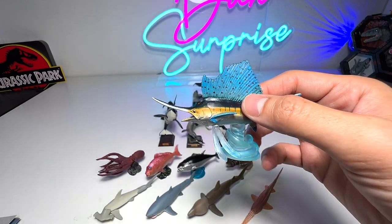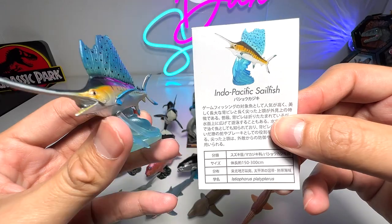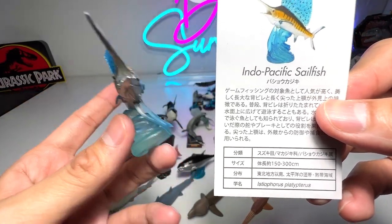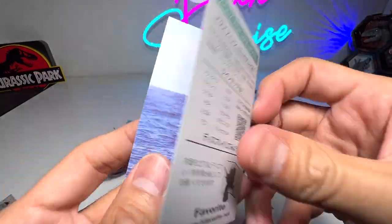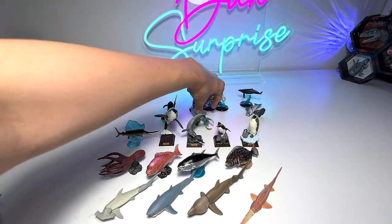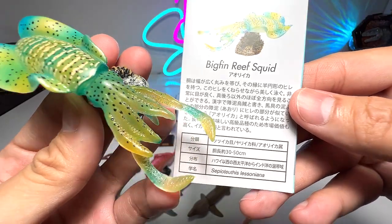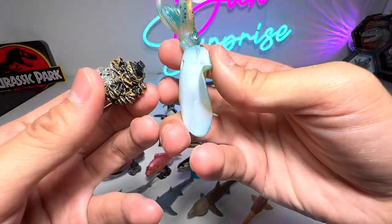We've got a sailfish — the Indo-Pacific sailfish, a beautiful one, 150 to 300 centimeters long, very nice. I can't read the Japanese otherwise I'd be able to read the facts for you. Next we have a beautiful reef squid — to be exact, it is the big fin reef squid, 30 to 50 centimeters long.